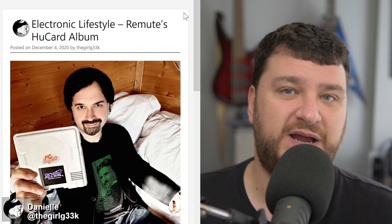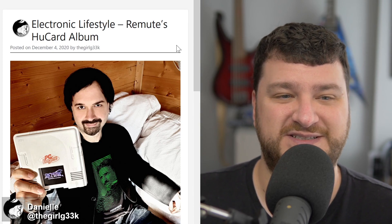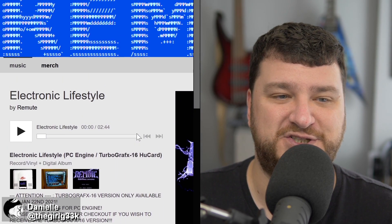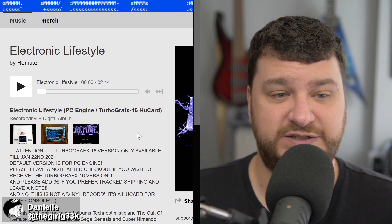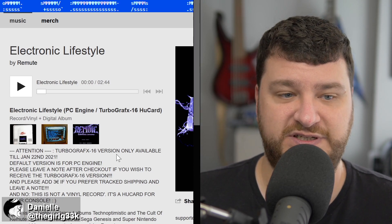I'm really interested to see what he can do with the PC Engine and TurboGrafx, because I think some games on that platform didn't really use the audio to its fullest extent, much like the Sega Genesis. I'd definitely like to experience it on refurbished real hardware — nothing crazy, just stuff with the capacitors replaced so you don't have audio changing as components get old and leak. One thing to note about purchasing: the Bandcamp page says 'pre-order record vinyl' but what it's actually talking about is the HuCard — Bandcamp just doesn't have a dropdown option for TurboGrafx-16 cards.